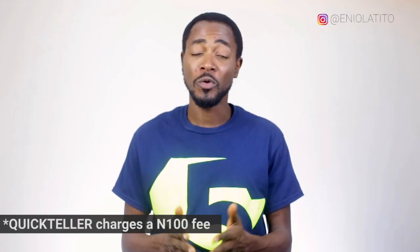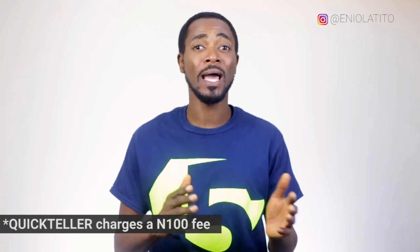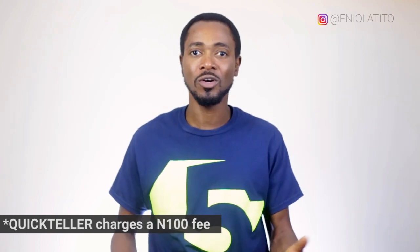Now, the benefit of topping up with this method is that it saves you both time and money, since you don't need to go to LCC's office or to the bank to top up — you can do it from wherever you are with your smart device. If you enjoyed this video, please feel free to give it a thumbs up or share it with a friend, and remember to subscribe to this channel as well. Thanks for watching, I'll see you in the next one.